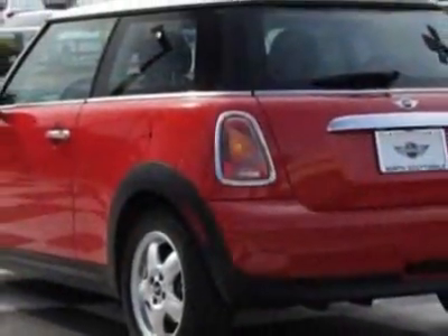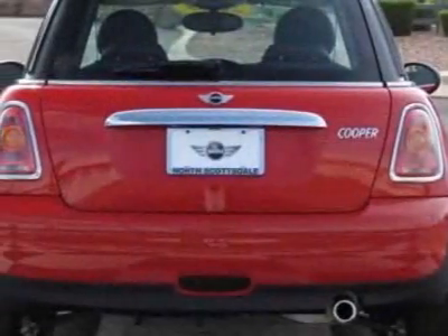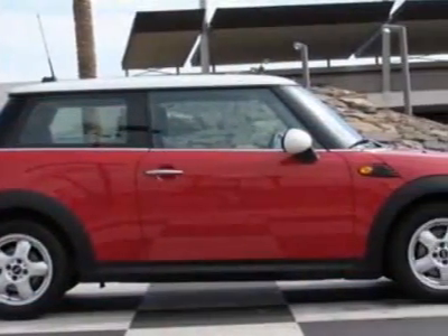For your protection, this vehicle has a factory warranty. This vehicle gets 28 miles per gallon in the city and 37 on the highway. This Cooper Hardtop boasts a 1.6-liter inline-four engine and has a 6-speed manual transmission.